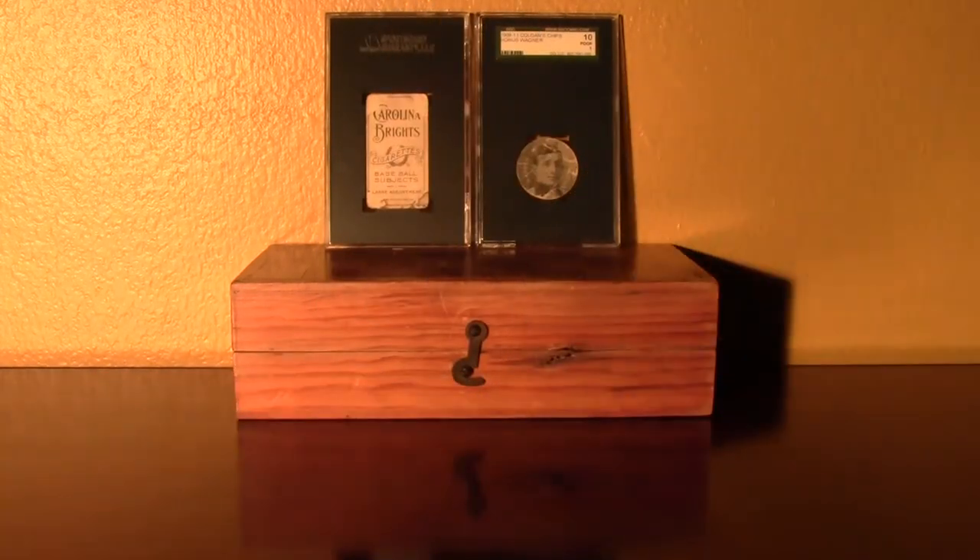And there you have it — those are my caramel Hall of Fame cards, from 1908 to 1911. Thanks for watching.